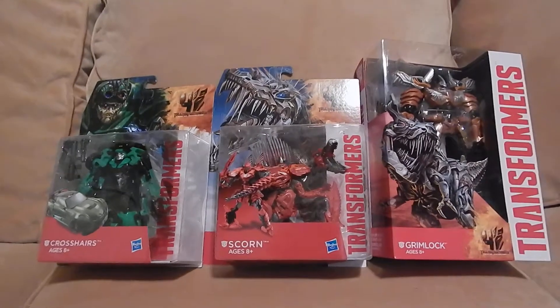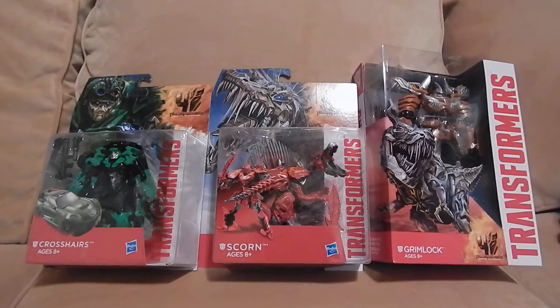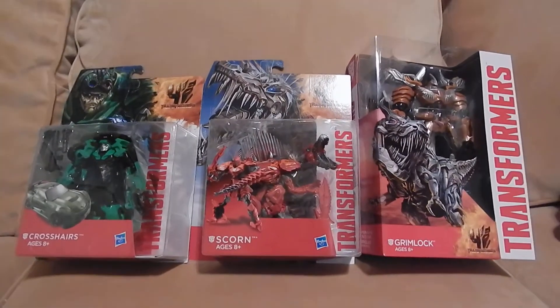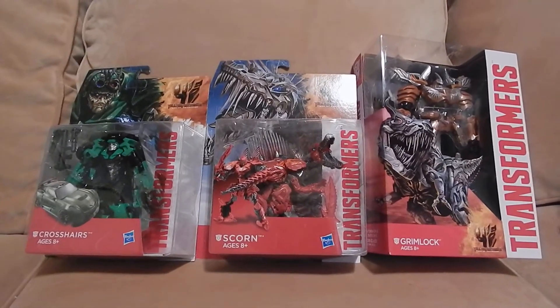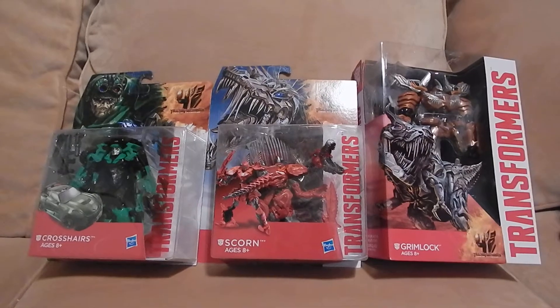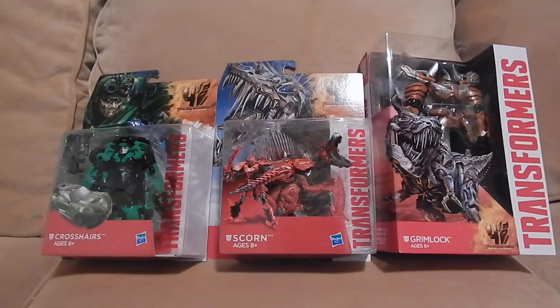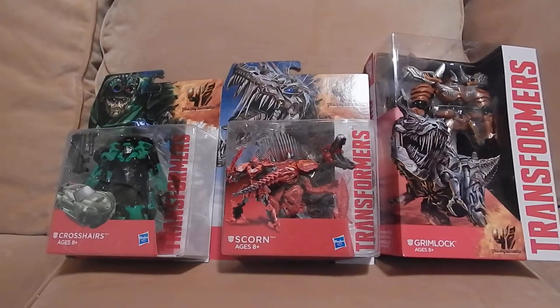That's what I got, not a whole lot, but enough for right now. I might get Hound and Strafe, and maybe Lockdown — I saw some pictures today, I'm not entirely sure if I want to get them or not. I'd have to see more photos and a review of them, but I'm liking the line so far. I just wish the packaging was a little bit bigger.